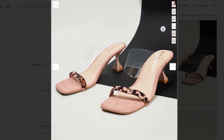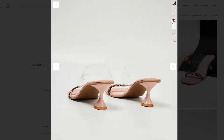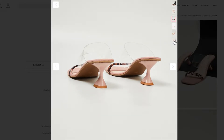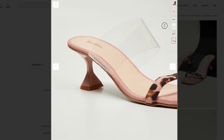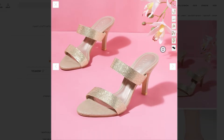Hi girls, get a new step with me. Try these brands: the first one is Ginger by Lifestyle, the second one is Corsica, the third one is Twin Toes, the fourth one is Marc Loire. Take your new step for your new journey.